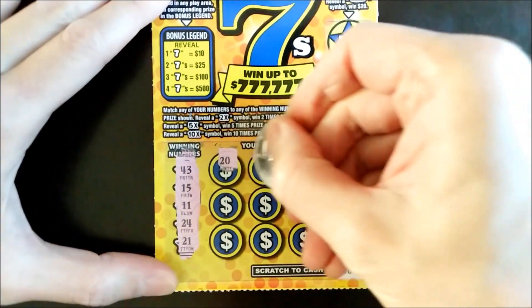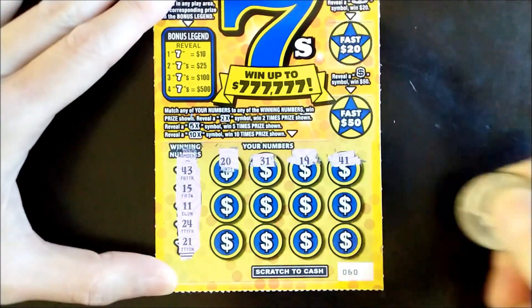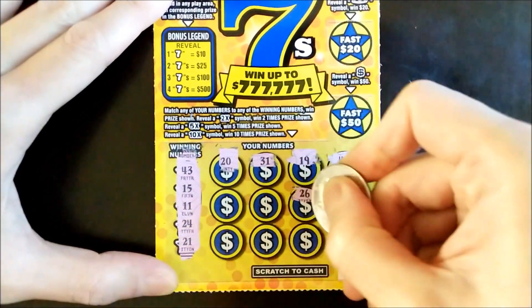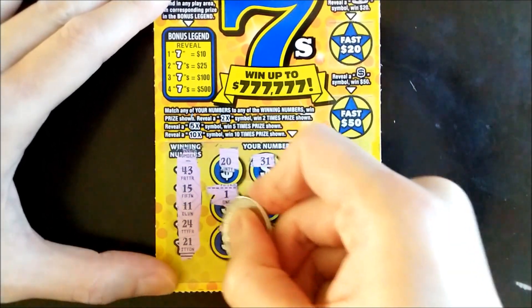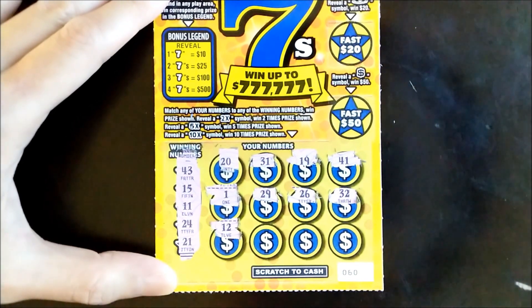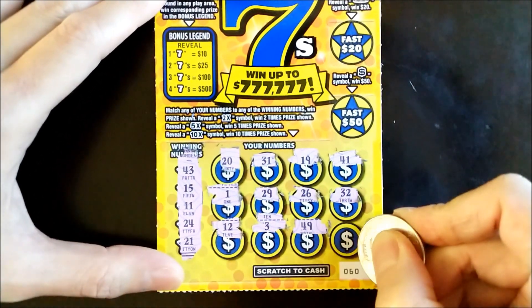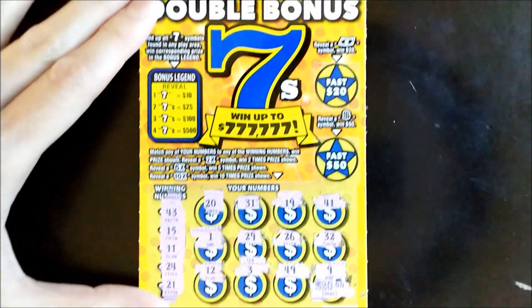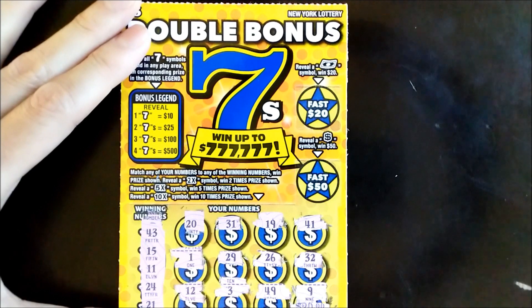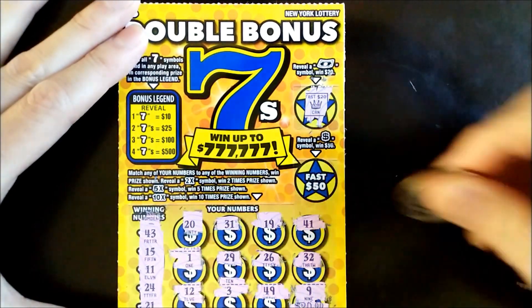First up: 20, 31, 19, 41, 32, 26, 29 — that pesky number one, 12, 3, 49. Last chance, playing for twenty bucks — number 9. No match on the numbers. Let's try our luck on the Fast 20 and Fast 50 bonus games. We're looking for the floating bill and the dollar symbol. Okay, nothing on the first ticket.